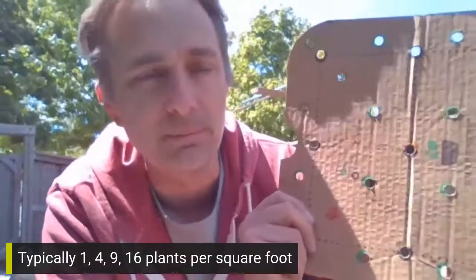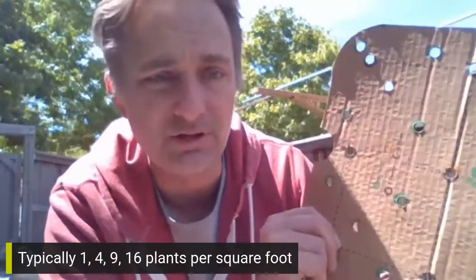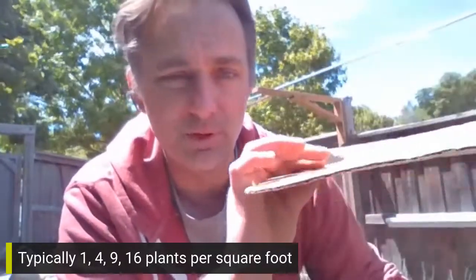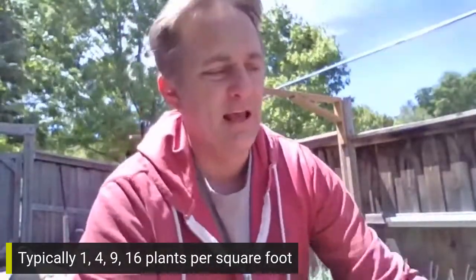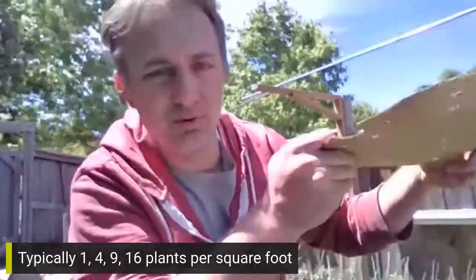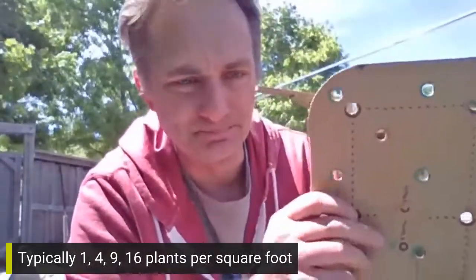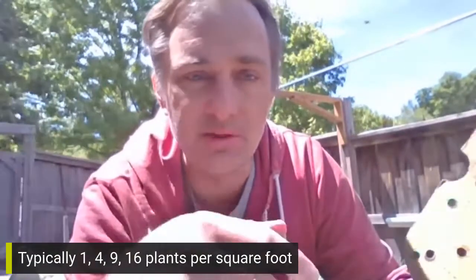Using something like this planting guide — you could even make one at home with a piece of cardboard — planting those seeds is super easy. My daughter and I will lay the cardboard down, stick skewers through all 16 of the holes, pull the cardboard off, and put one seed down where each skewer was, then cover it with a little bit of vermiculite. In the end, you get a wonderful thick, lush carpet of carrots growing with all the green tops.